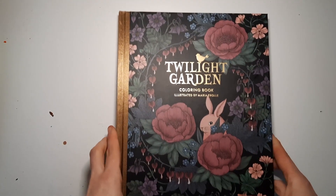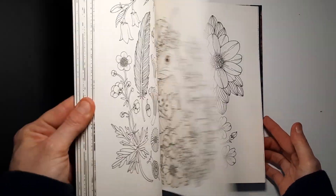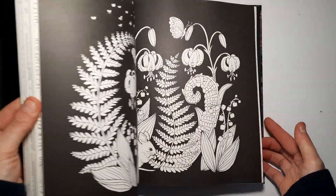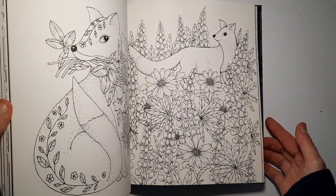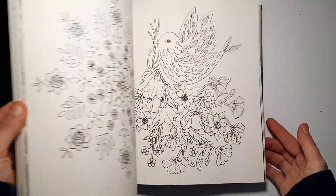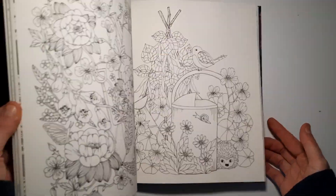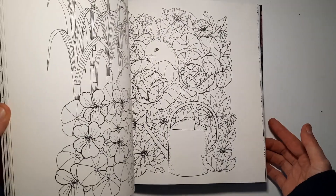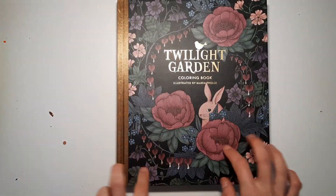Then I've got one by Maria Troll — also a popular artist — it's Twilight Garden. It has a very beautiful style, very nature themed, very botanical, with flowers and animals. I love the black backgrounds here and there; they really make the image pop. Beautiful.